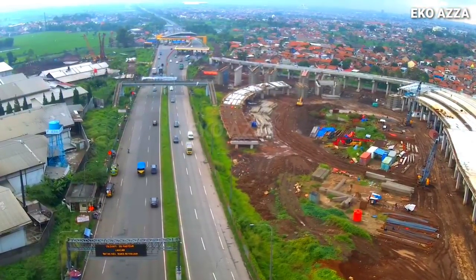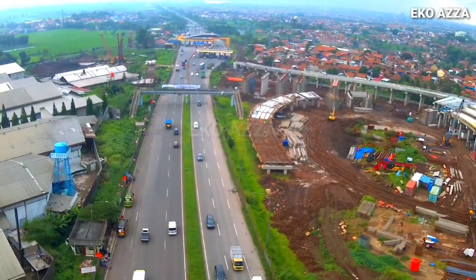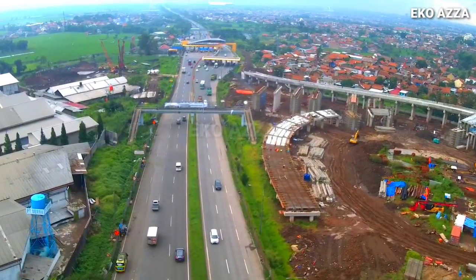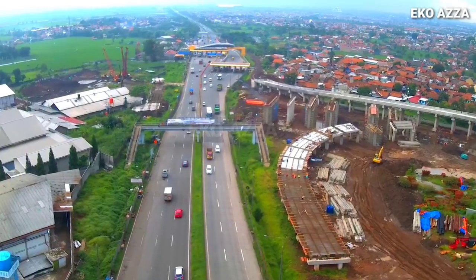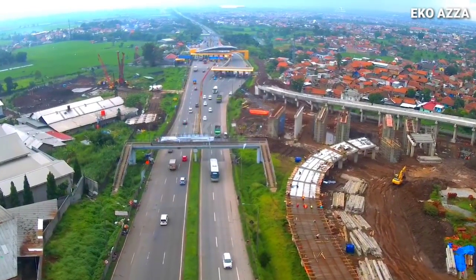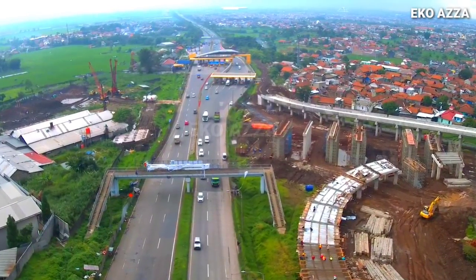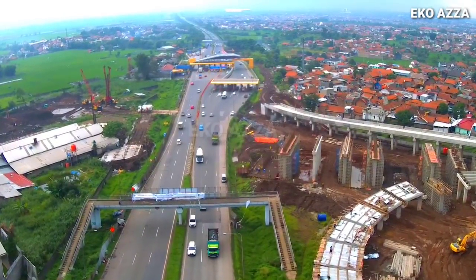Sebelum nanti kita melihat underpass dan playover Jatinangor, pantauan terlebih dahulu melihat kondisi simpang susun yang berada di belakang pasar sehat Cirinyi, dan seperti ini kondisinya saat ini. Nampak terpantau dari atas ini, jalur yang membentuk setengah lingkaran yang nantinya masuk ke jalur utama tol Cisumdawu arah Sumedang, sepertinya sedang dipasang pembesian.